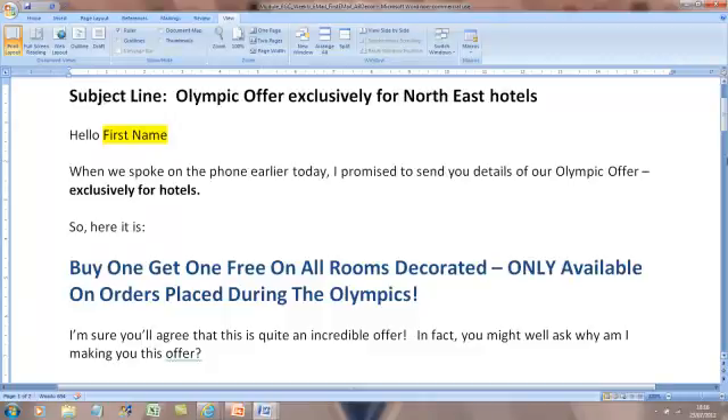So here is the email for AB Decorators. If you actually download this and have a look at it at the same time, you'll probably get a lot more value. But I'm just going to talk over some of the key themes. First of all, what's most important in email marketing is the subject line. That's the line where if an email comes in from Bob Smith, it will say something like 'following our meeting yesterday' or 'the information as promised'. The subject line is as crucial in an email as the headline is in direct mail. It's absolutely crucial. The subject line we've used here is 'Olympic offer exclusively for North East hotels', which is a niche campaign to hotels with a time-limited offer.